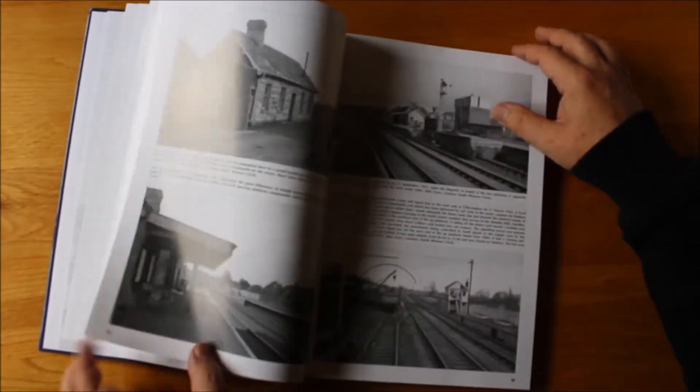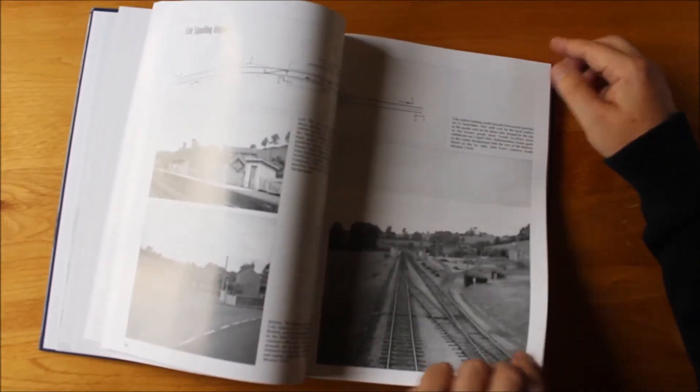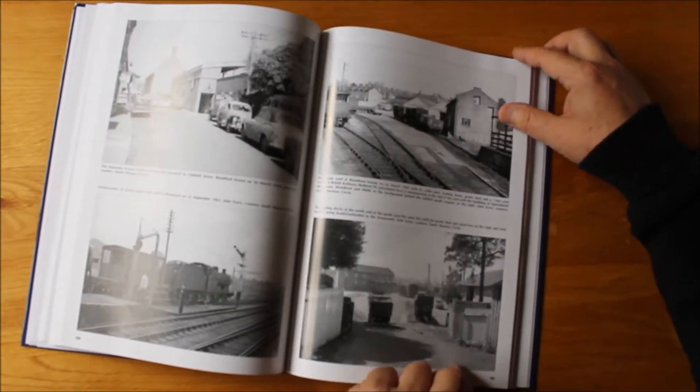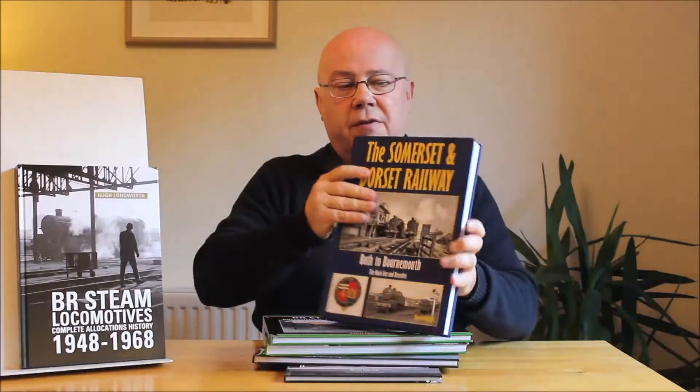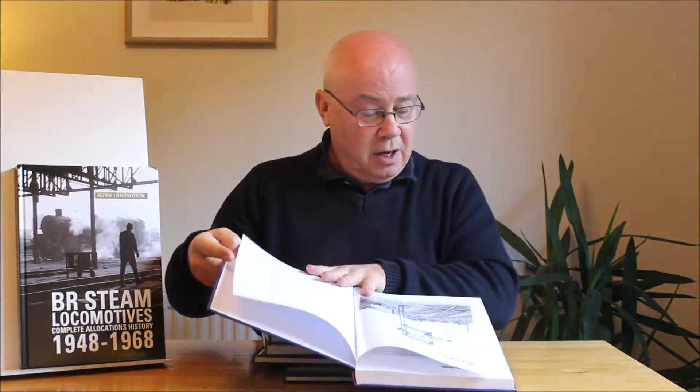Station views, locomotive views — really it's all here. We think this is by far and away the most comprehensive and the best book that's ever been compiled on the Somerset and Dorset railway. And once you've got your own copy in your own library I'm sure you're going to agree with me. This really is superb value — £35.95. But how many pages have we got on this one Kevin? Well we're looking at 336 pages.